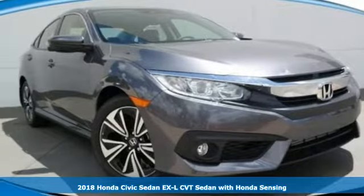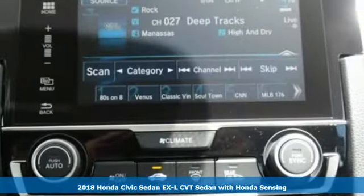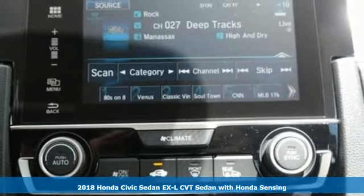Here's a new 2018 Honda Civic Sedan. Every Honda is designed with the driver in mind.